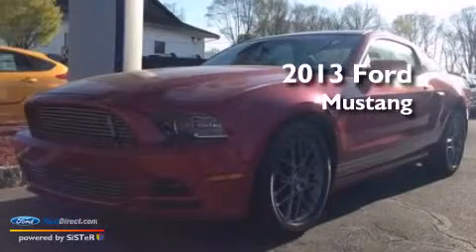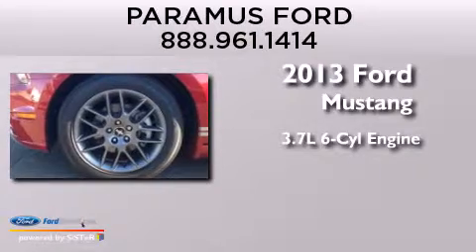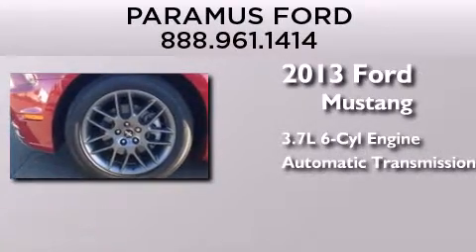This is a 2013 Ford Mustang. It features a 3.7-liter six-cylinder engine and an automatic transmission.